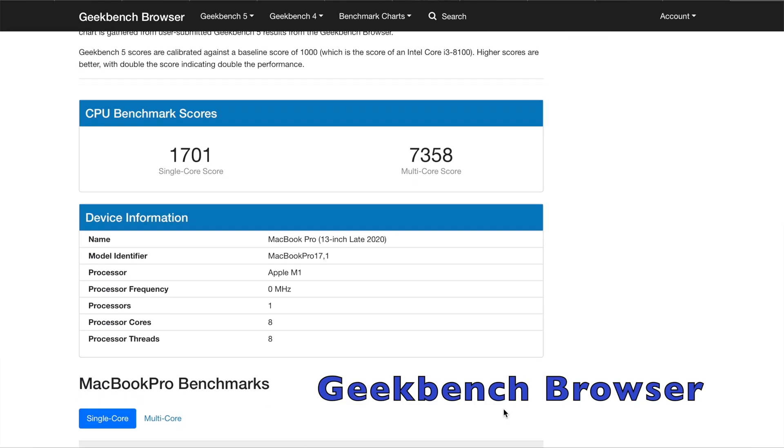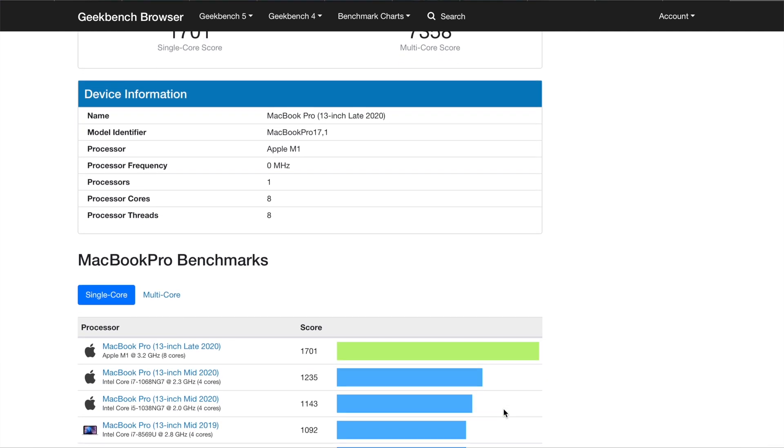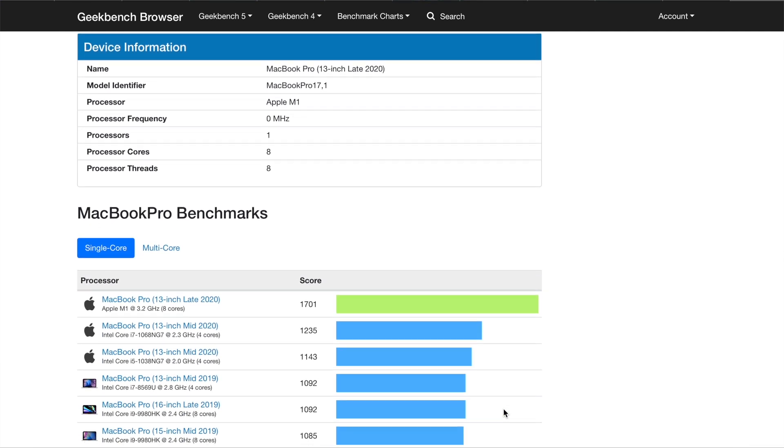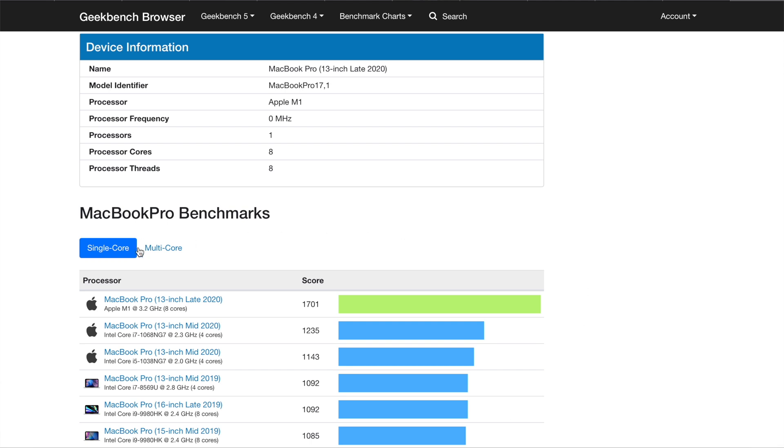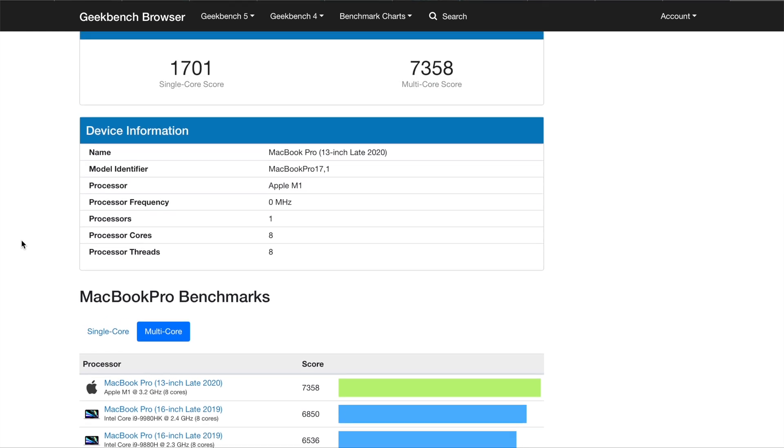You can't really talk about the performance without looking at Geekbench. A Geekbench score basically runs the laptop at a certain pace and gives you a score as to how well the chip is running. This one had a single core score of about 1,700 and a multi-core score of about 7,600, and that absolutely destroys the previous one.